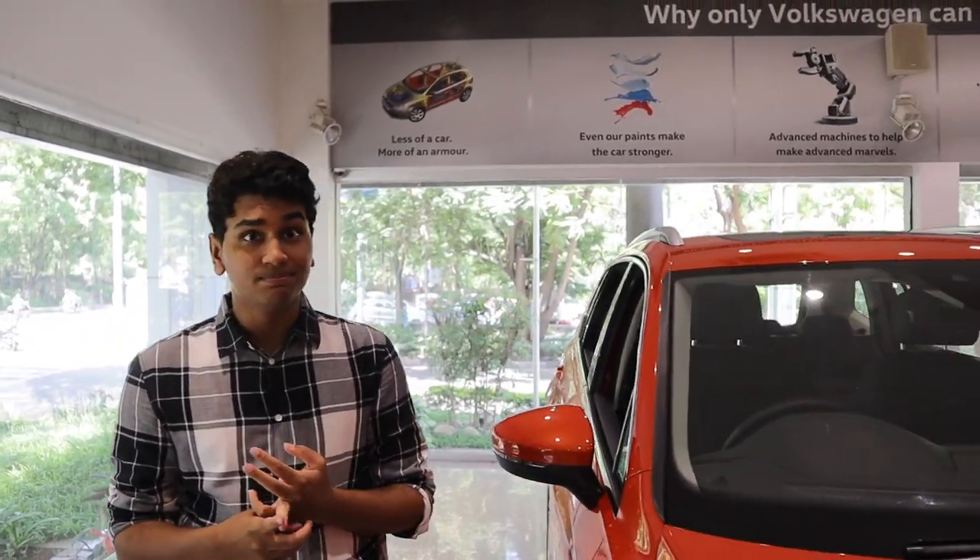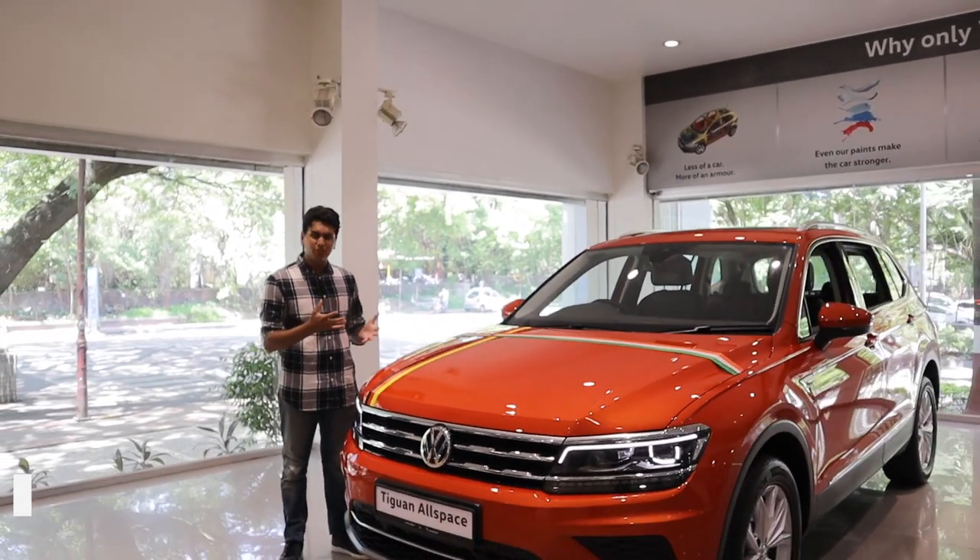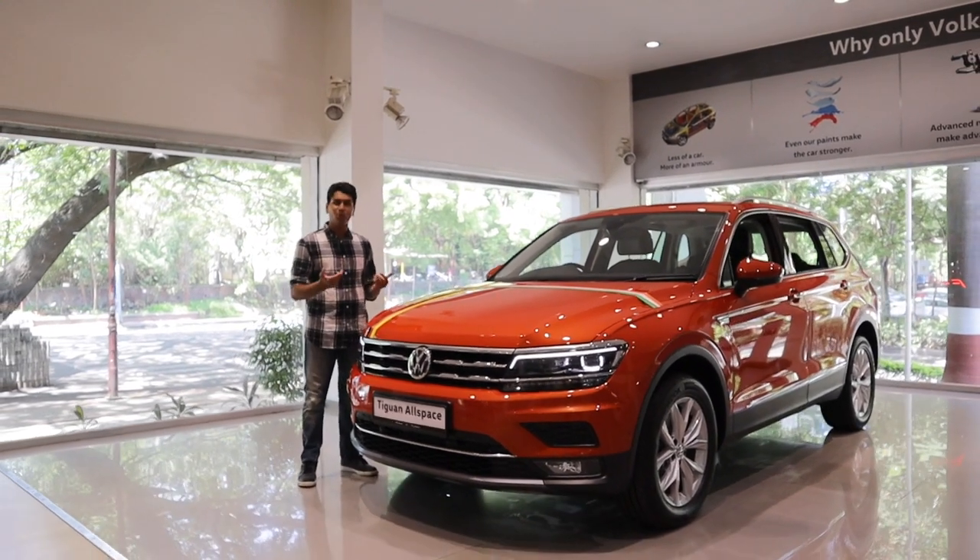The Volkswagen Tiguan was a really good car in the mid-size SUV market. It had a good mixture of power, build quality and luxury. They've gotten in a new one now and this is the Tiguan Allspace. You'll ask me what's really different between a Tiguan and a Tiguan Allspace — watch this video to find out more.